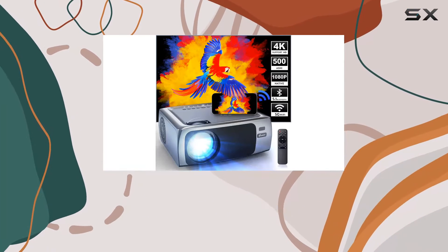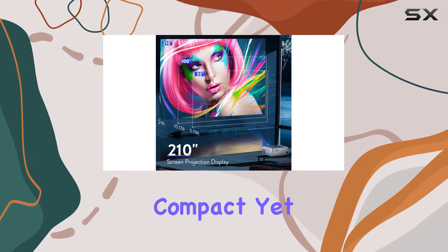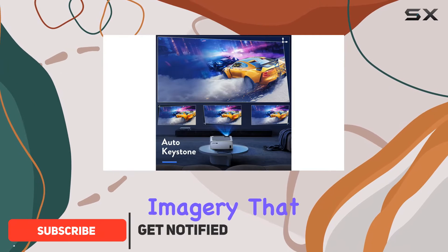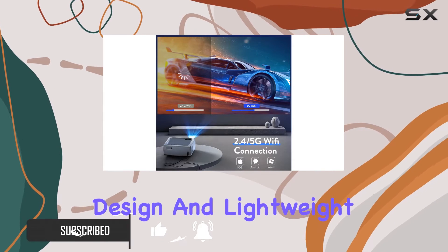Experience unparalleled entertainment with the Chromacy 4K Wi-Fi Bluetooth projector. This compact yet powerful device boasts stunning 1080p picture quality, delivering vivid colors and lifelike imagery that will enhance your viewing experience. With its portable design and lightweight build, it's the perfect companion for any occasion.